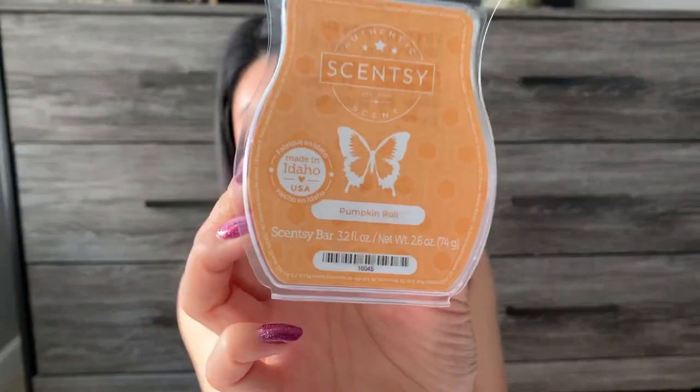The next Scentsy one is Pumpkin Roll. This was a very pretty pumpkin bakery scent — it wasn't a powerhouse by any means, kind of gentle when I was warming it, possibly because I was going a little nose blind. This was really pretty and wouldn't bother anyone since it wasn't overpowering. Not a favorite though. The scent was like a three or four, the throw was like a three or four, and I don't think this would be an immediate repurchase. I'm good with my pumpkin scents for now.